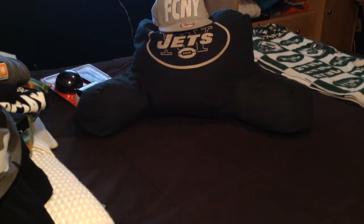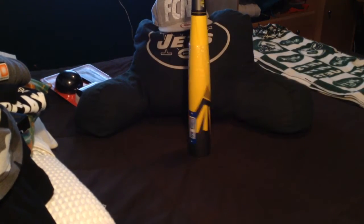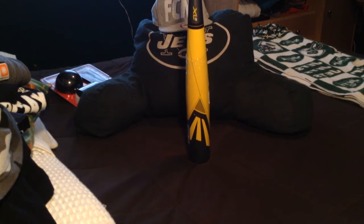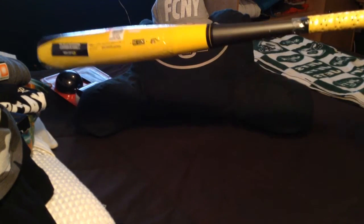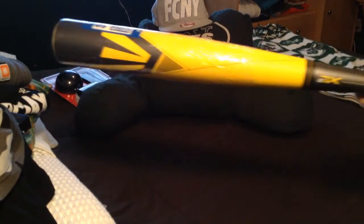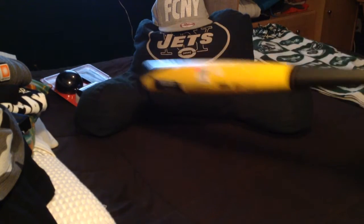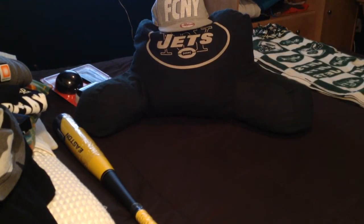Also got the Easton XL3. I love the one-piece bat — I don't like the two-piece, I just think it's a little weird. I'm a one-piece bat guy and a wooden bat guy. I haven't got my new wooden bat yet, but I got this one.